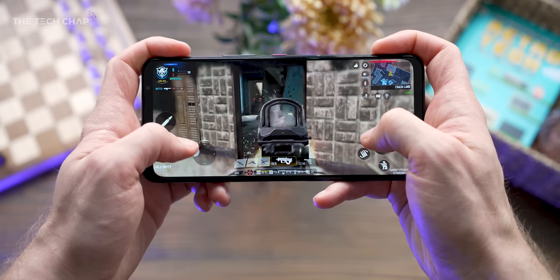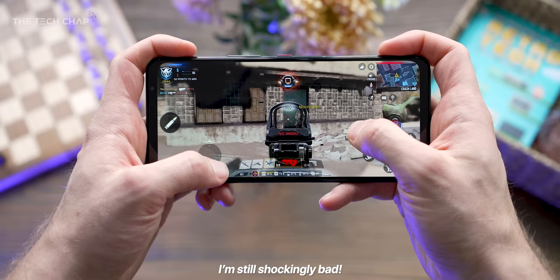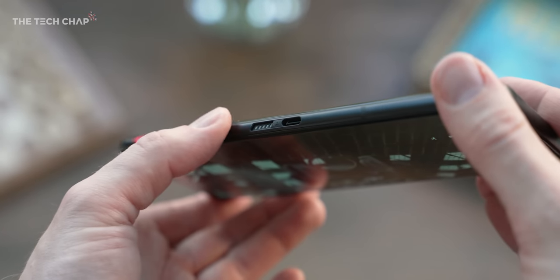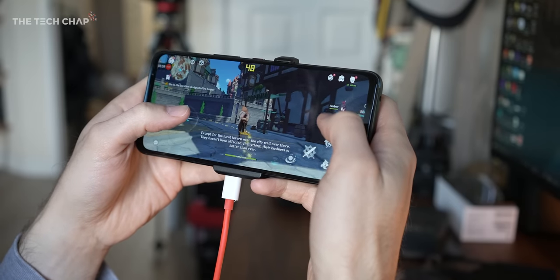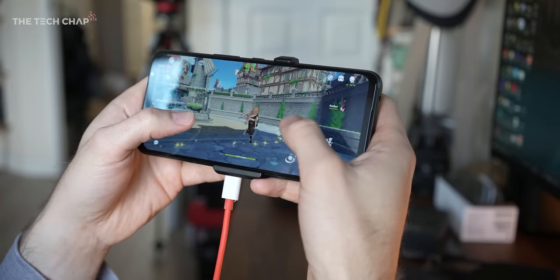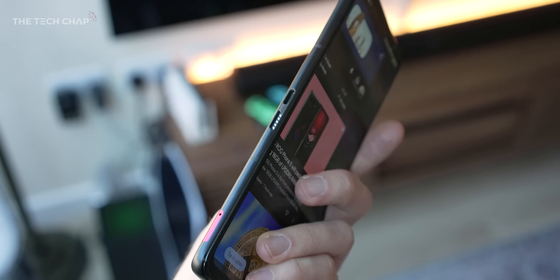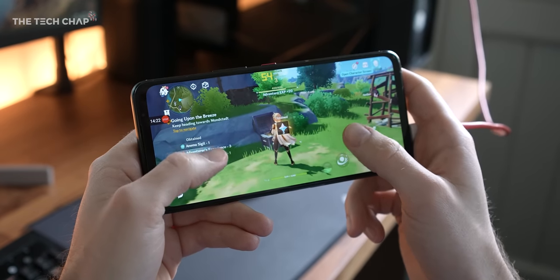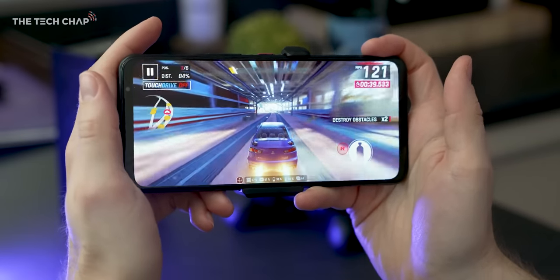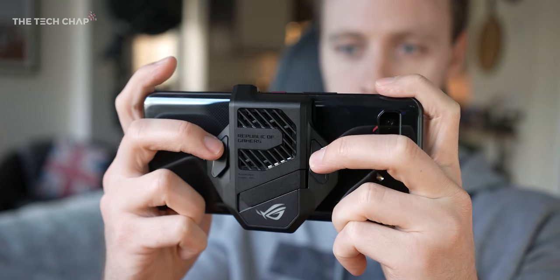And that's the point — this whole phone has been designed around gaming and using it in landscape mode. For example, the second USB-C port on the side means you can charge it or clip on accessories without anything getting in the way of your hands. In fact, this side port is USB 3.1 Gen 2, whereas the bottom one is a slower USB 2. Also, the front-firing speakers, the layout of the quad microphones, and the slightly offset selfie camera so your thumbs aren't covering it if you're streaming — it's all incredibly well designed.